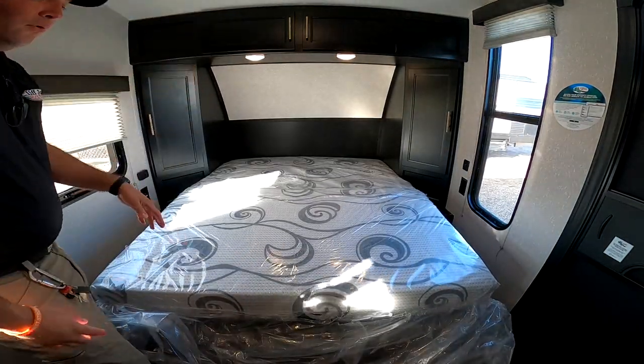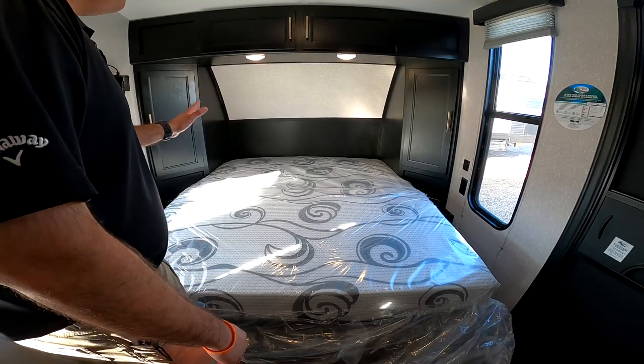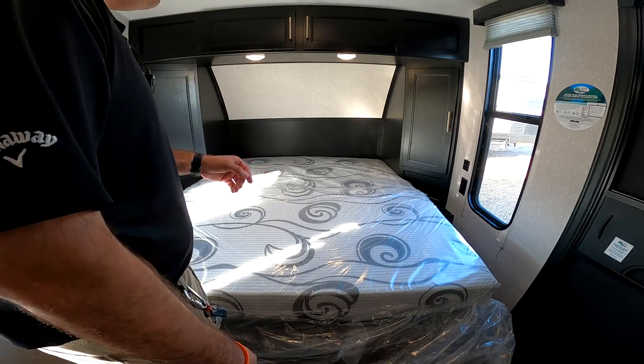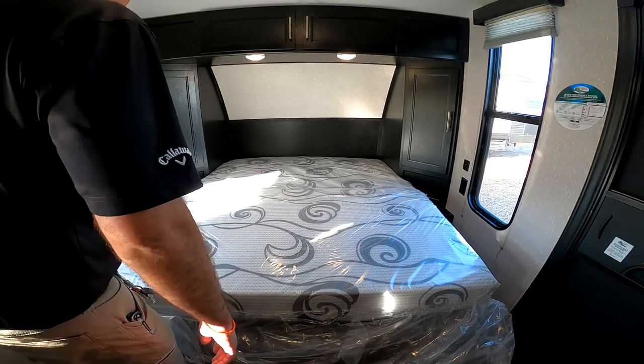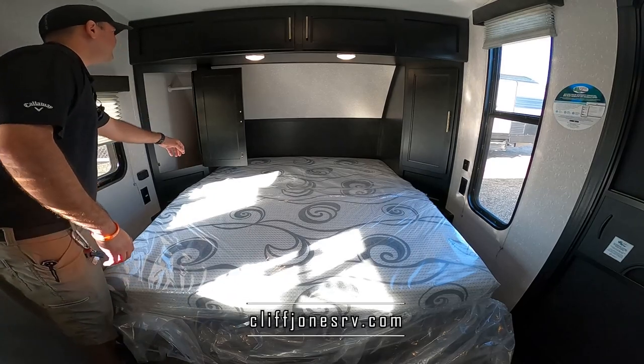Traditionally on the older Wolf Pups, the beds went east-west so you had to crawl over each other. Then they got smart and did the bed north-south, but then they got even smarter listening to customer feedback and made it a Murphy bed. That way you have two seating areas during the day. You also have a wardrobe here on this side for hanging clothes, as well as on the other side.